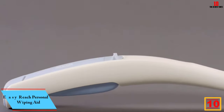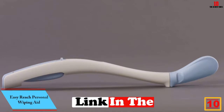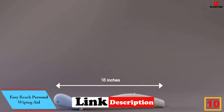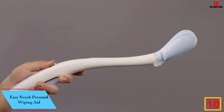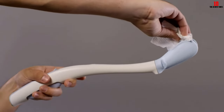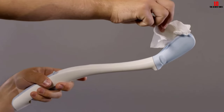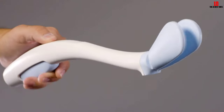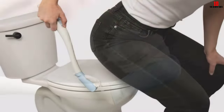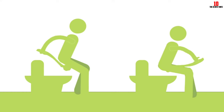Starting at number 10, we have the Easy Reach Personal Wiping Aid. The Juvo toilet aid is an innovative patent-pending product designed for individuals with limited range of motion, the elderly, or obese. This easy-to-use self-wiping aid features an 18-inch ergonomic handle that can be used from the front or back depending on the user's condition. With soft rubberized jaws, it securely holds toilet tissue in place for self-wiping.